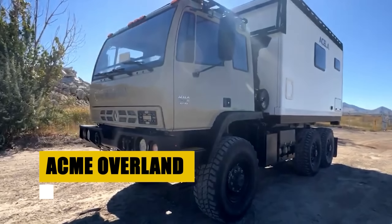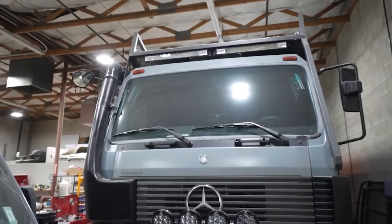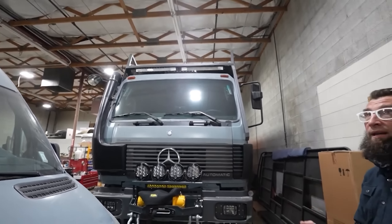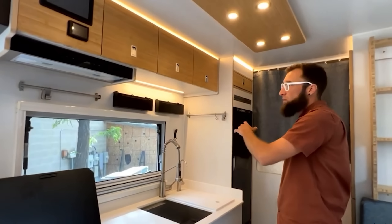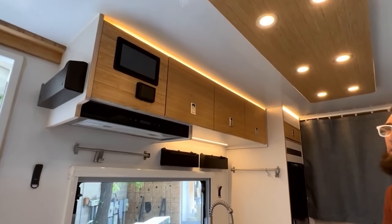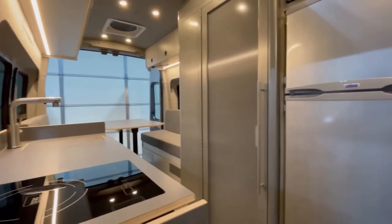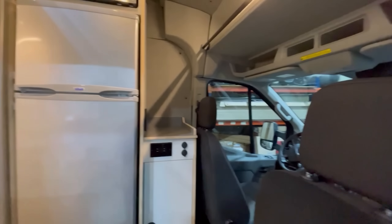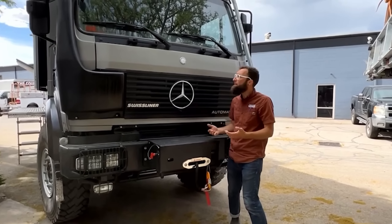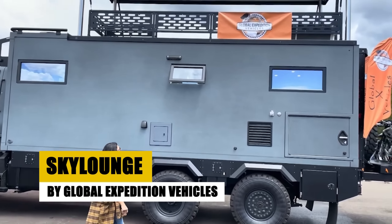Bliss Mobile of the Netherlands revolutionizes travel with its truck-independent modular units. Built on the robust principles of container design, these units promise unmatched versatility, allowing adventurers to embark on journeys unhindered by the confines of traditional RVs. From the compact 11-foot model to the expansive 20-footer, Bliss Mobile redefines off-grid living with energy independence, ample water reserves, and superior safety. Now with even longer units, the possibilities for customization and comfort are endless, inviting travelers to explore the world on their own terms.